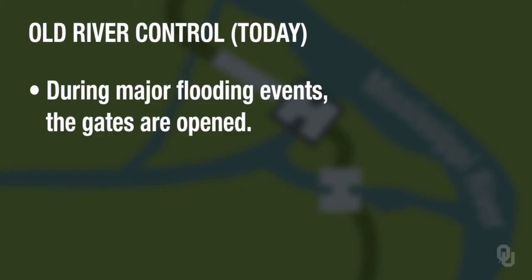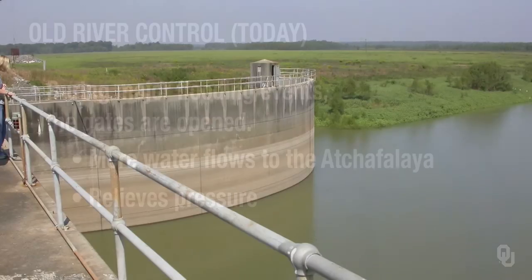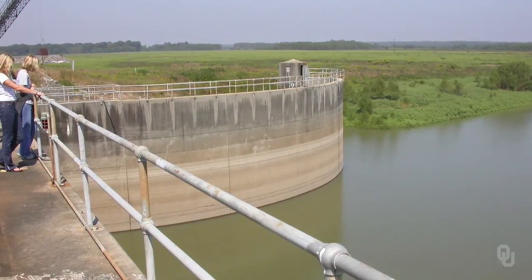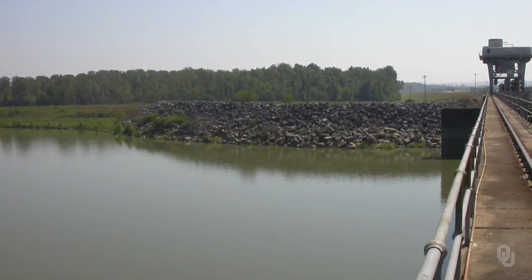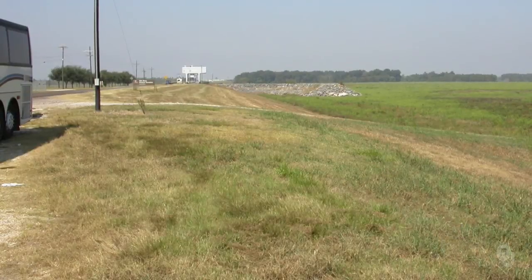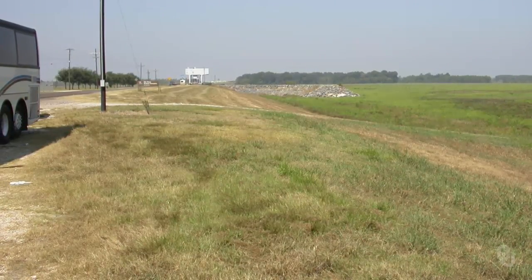During major flood events, they would open the gates on these structures to let more water go into the Atchafalaya, which would relieve pressure on the structures so all of the water in the Mississippi would not go down the Atchafalaya. Here are more pictures of the low sill structure — there's the wing wall that did not collapse, and on the other side where the wing wall collapsed they have a lot of rocks piled up as added reinforcement. This is a view of the overbank structure, where in one of the previous photographs there was water on both sides right up to the road.